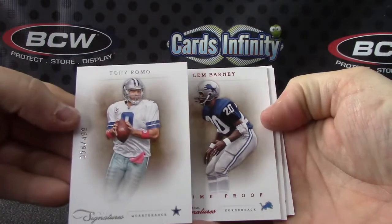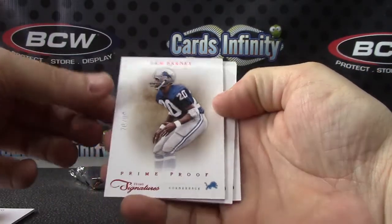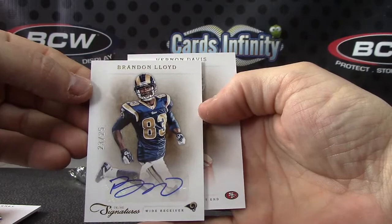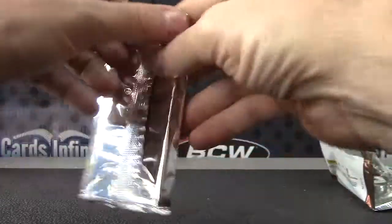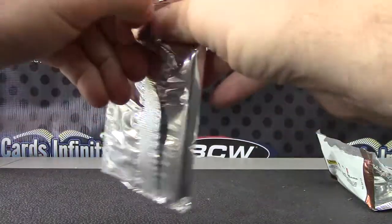Tony Romo 499 limited, Barney prime proof 99, Brandon Lloyd 23 of 25. There we go, and Bernon Davis 499. Brandon Lloyd — Brandon Lloyd Christmas.